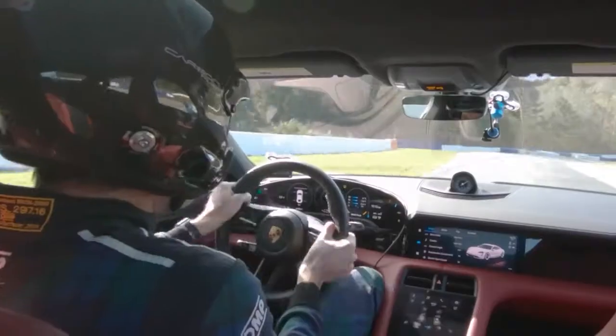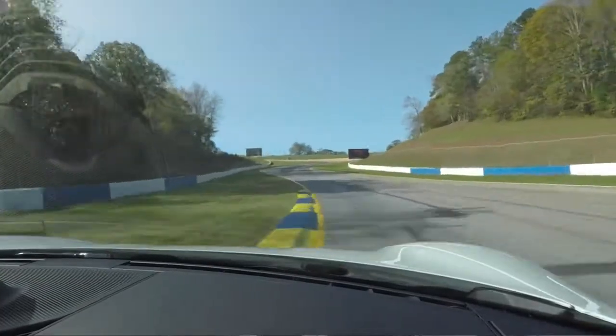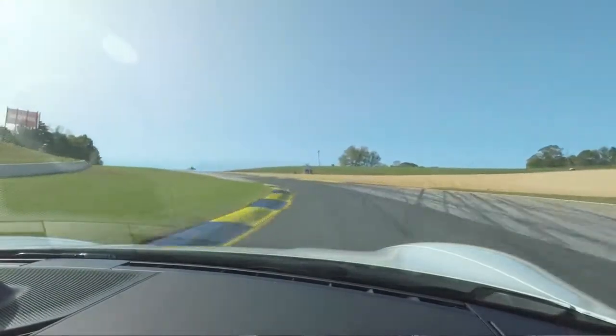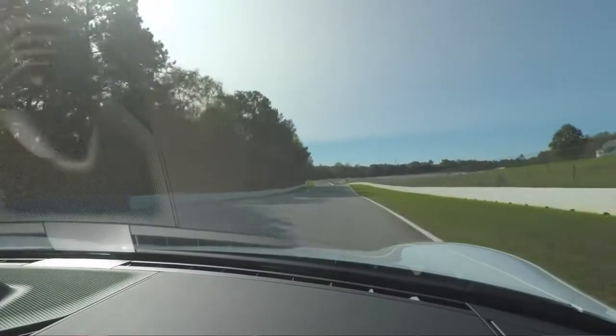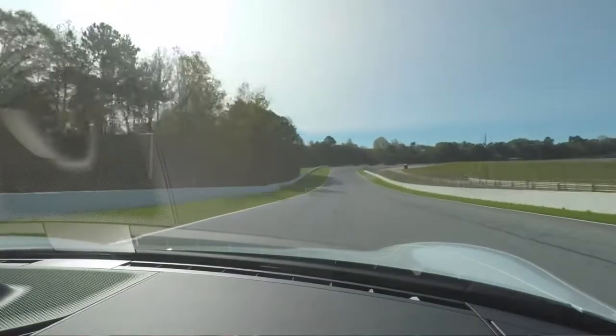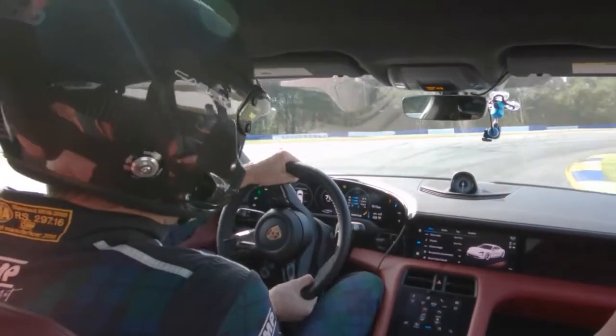It was fitted with the standard summer tire Pirelli P Zero Noise Cancelling Elect as equipped from the factory, size 265-35-21 front and 305-30-21 rear, on 21-inch Mission E design wheels. Tire pressures were adjusted to provide a hot pressure of 41 psi at all four tires for the lap.